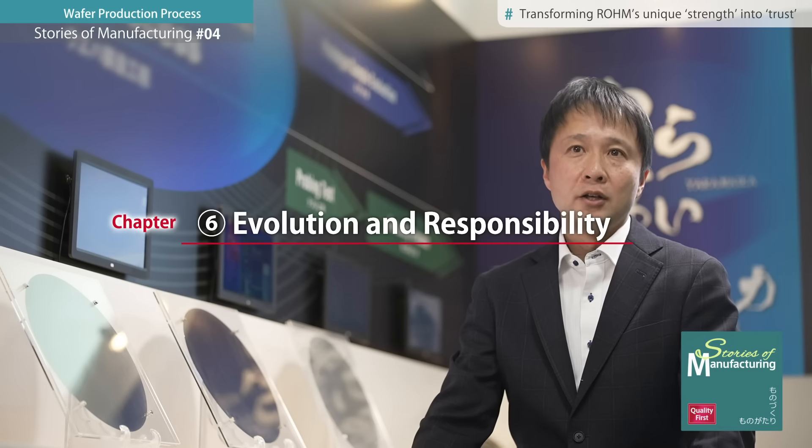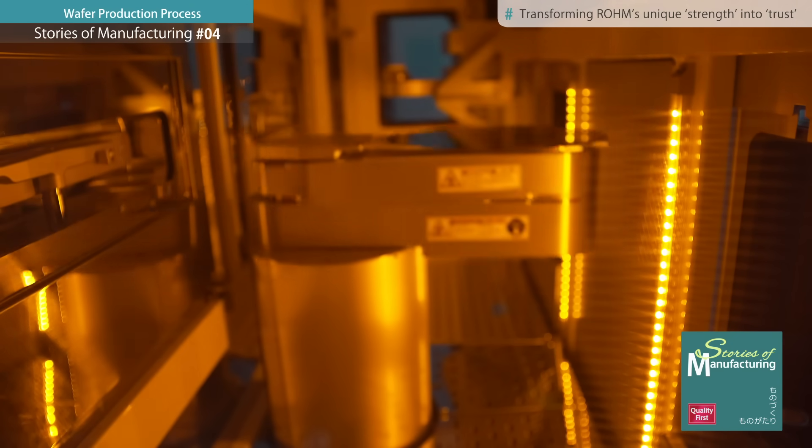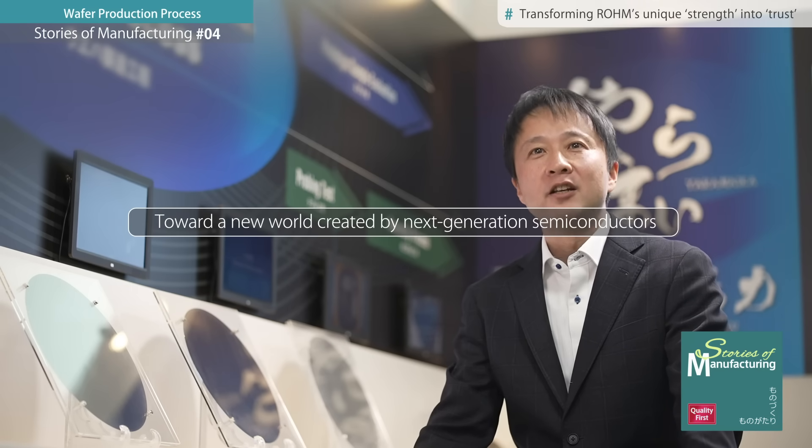The automotive field is in the midst of a technological revolution. What's important in this situation is to firmly connect our strengths to our customers. By doing so, we hope to contribute to a new world created by next-generation semiconductors.